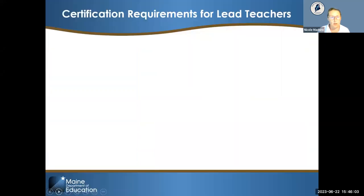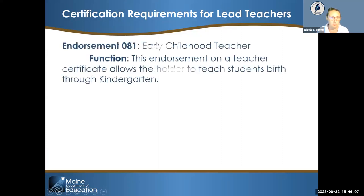Here is a quick rundown of certification requirements for lead teachers. The endorsement most familiar since Chapter 124 was created is endorsement 081, the early childhood teacher. This functions on a teacher certificate and allows the holder to teach students aged birth through kindergarten, making it a popular option for public pre-K classrooms.